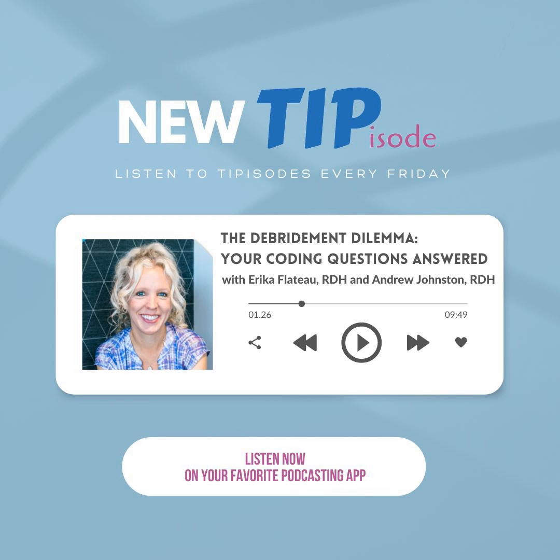We talked a little bit about the perio percentages and some of the codes. One of the things I keep seeing and hearing people talk about all the time is doing a debridement or using the debridement code. Are you familiar with this? When you first started practicing, did you ever use that code? Never. Have you since? Yes. Tell me in which way that you guys use it.